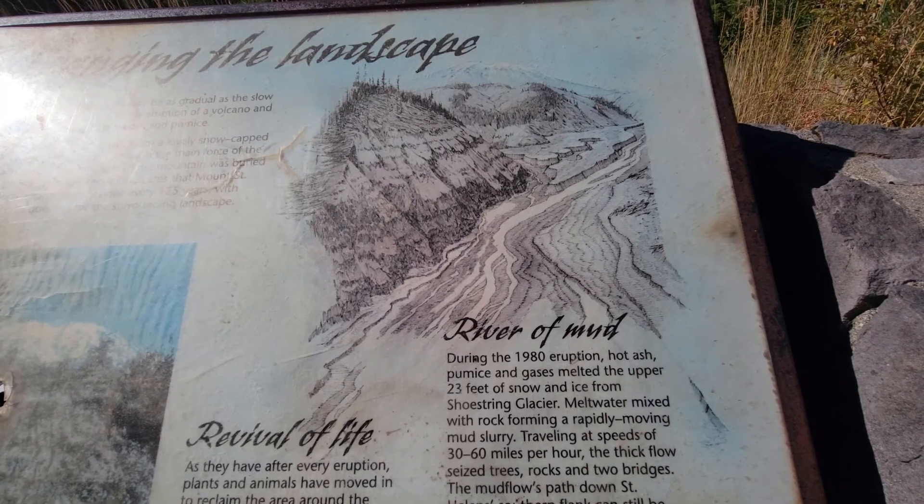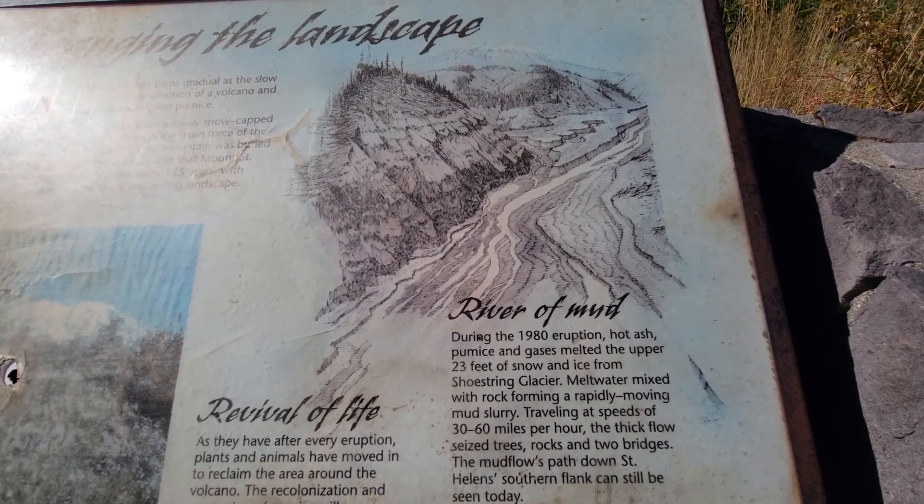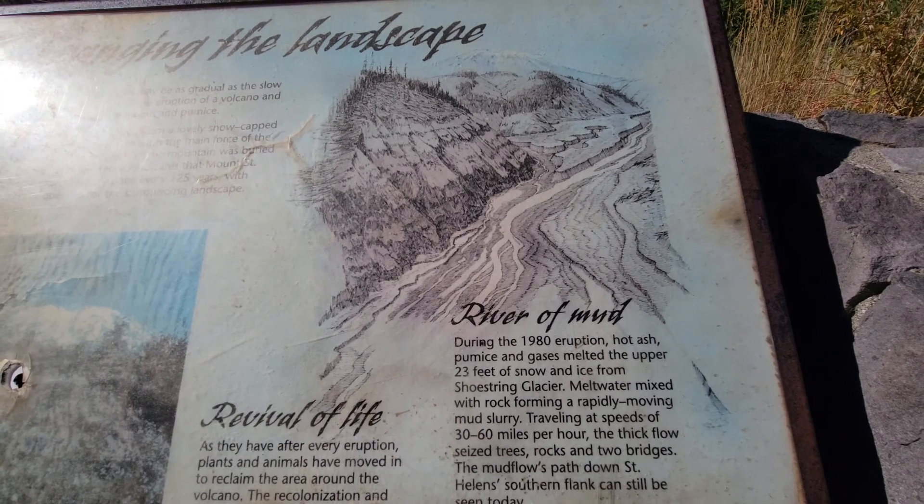The thick flow swept away rocks and two bridges. The mudflow's path down Mount St. Helens' southern flank can still be seen today.